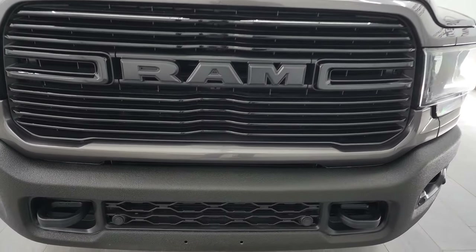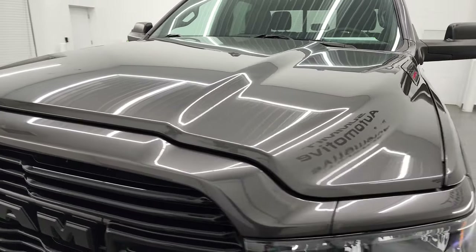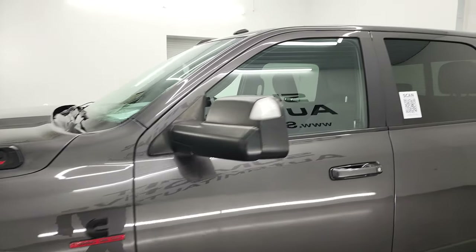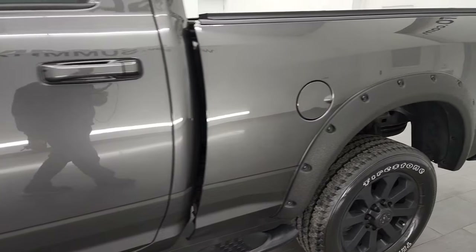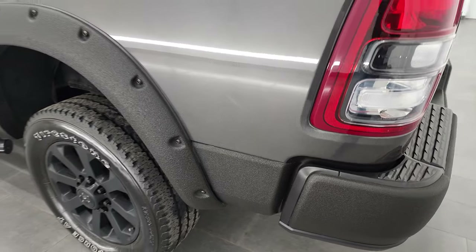I'm going to go all the way around in this video — inside, underneath — start it up and take a look under the hood to give you the most accurate representation of the vehicle that I can. Granite Crystal Metallic is the color, and I shoot all my videos in 4K. So if you have HD capabilities, turn them on now because it's your best way to check out the quality, condition, options, and cleanliness of the truck before seeing it in person.